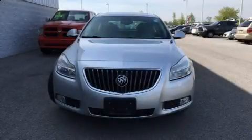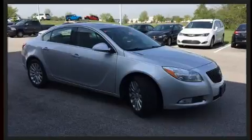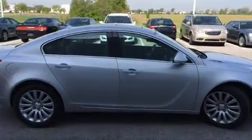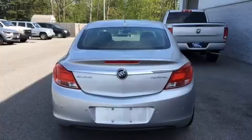Familiarize yourself with a 2012 Buick Regal. This four-door, five-passenger sedan has just over 90,000 miles. It features a front-wheel drive platform, an automatic transmission, and a 2.4-liter four-cylinder engine. It includes power seats, delay-off headlights, and a tachometer.